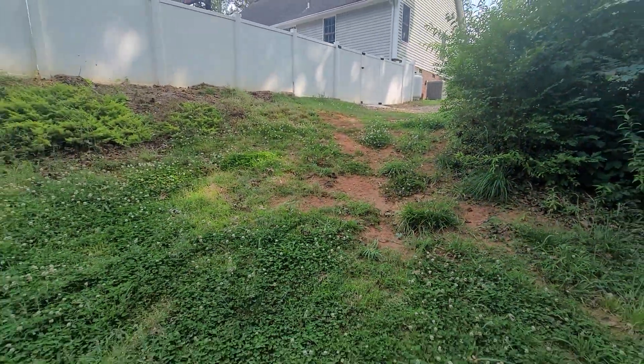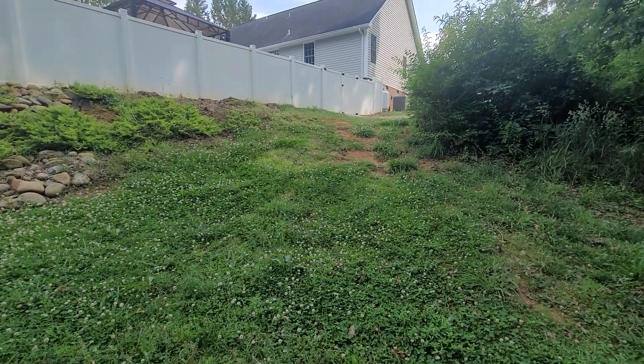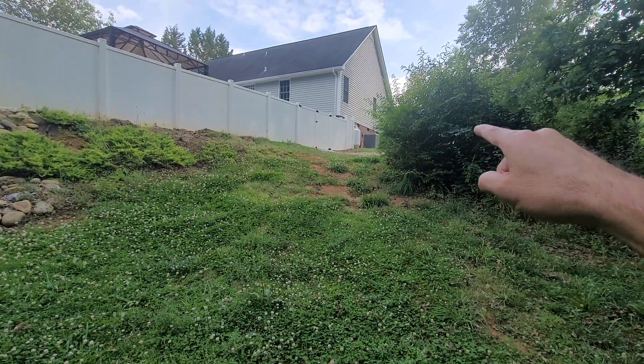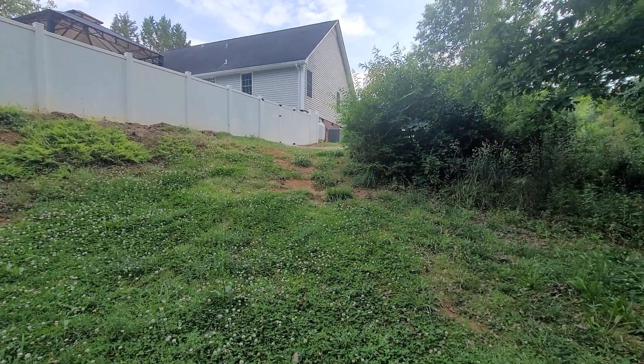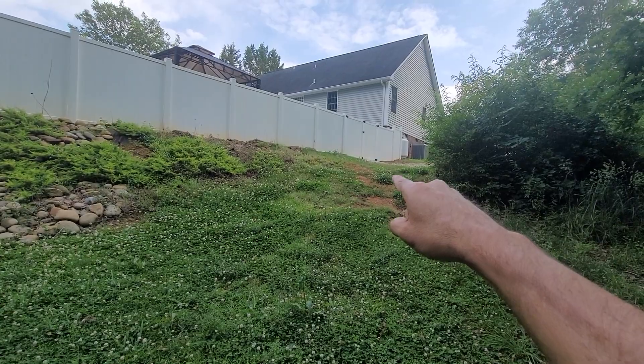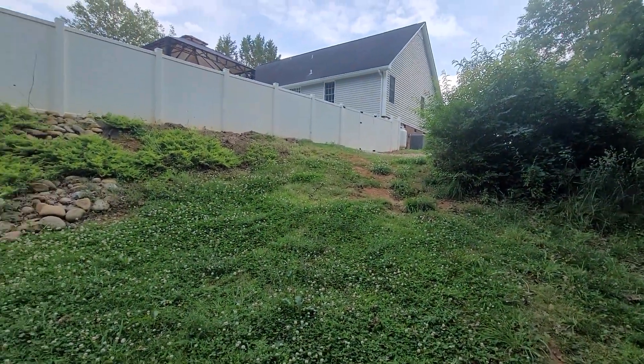Back here where I am, it's about a 6-foot drop over about a 30-foot run. So from right there at the crest to where I am, which is about 30 or 40 feet away, is roughly a 6-foot drop.